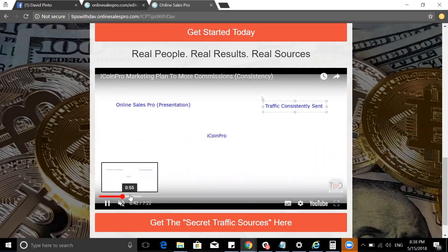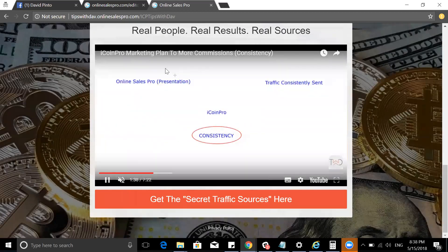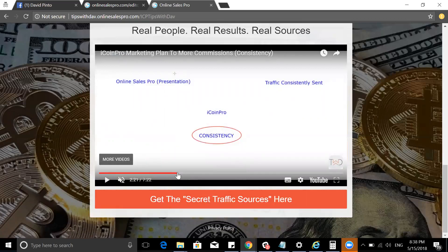I'm giving you a consistent plan you can follow — the exact method. It involves consistency, week in and week out. I use Online Sales Pro to prepare a presentation, and what you're seeing here — these three videos — is a presentation on iCoinPro itself. I send people to the presentation, they learn more about iCoinPro through these videos, and then I get a commission. There's traffic being sold to drive this.